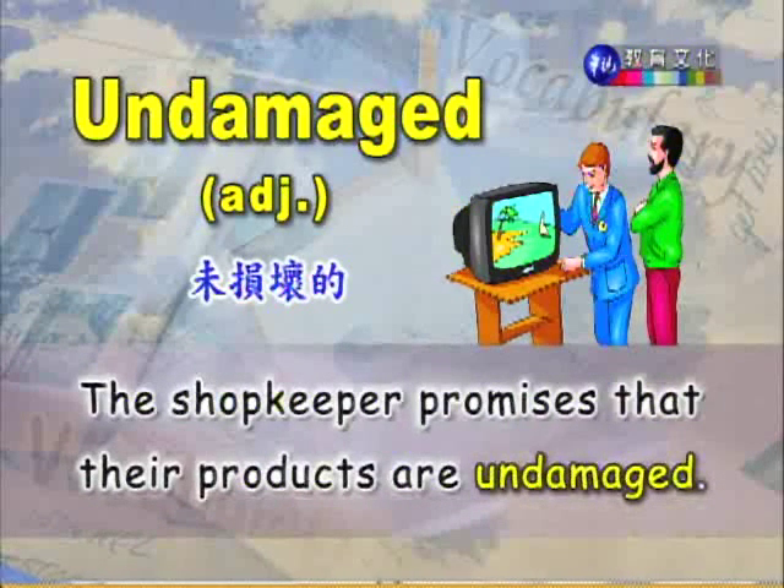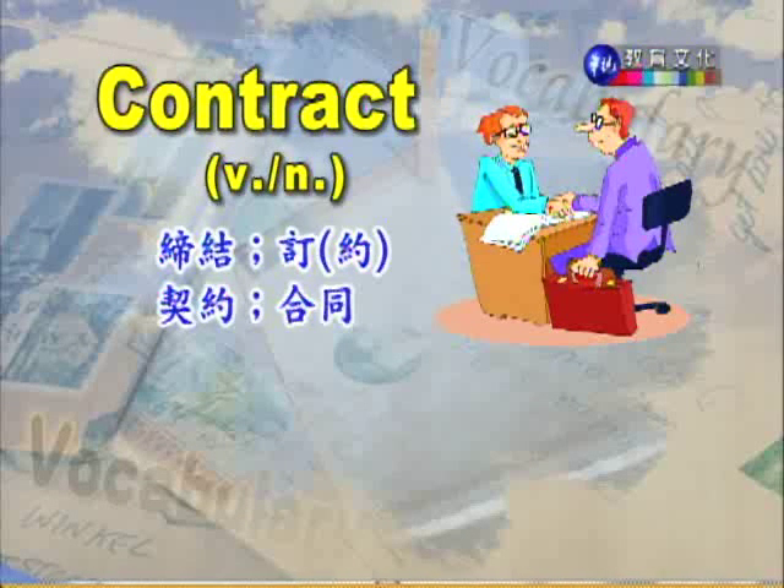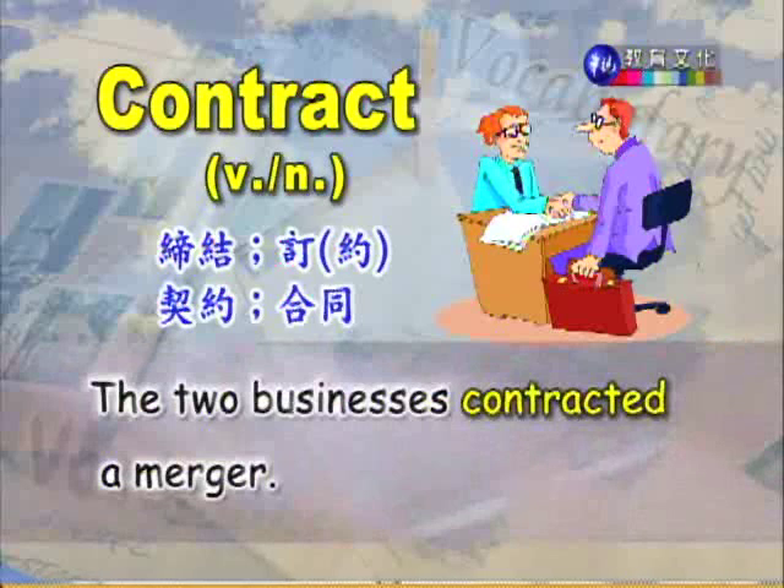第四个单字 undamaged,形容词,没有被损坏的,未损坏的。The shopkeeper promises that their products are undamaged. 商店经理保证他们的产品都是未损坏的,都是完好的。第五个单字 contract,这个字可以作为动词,也可以作为名词。